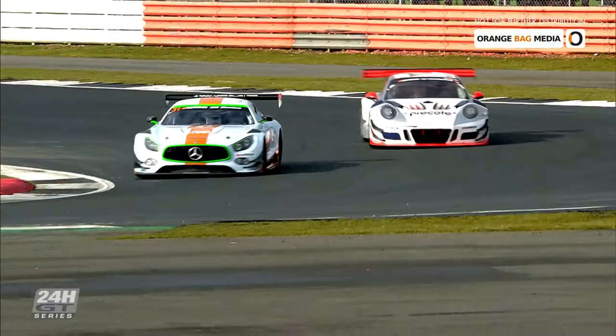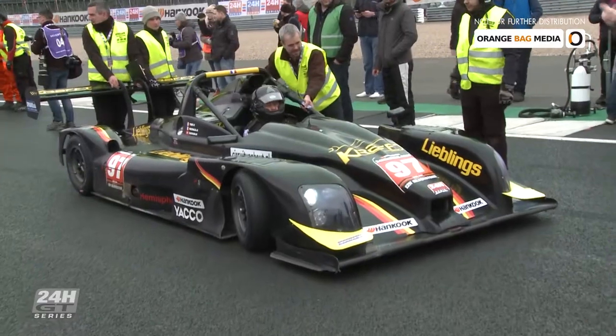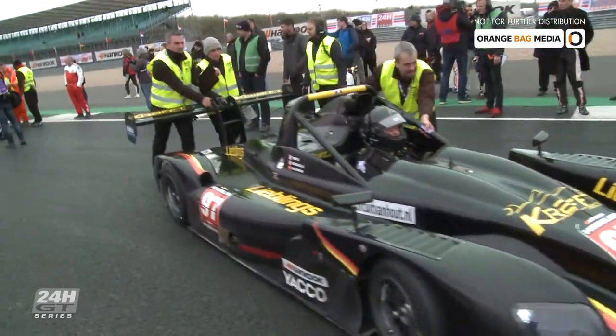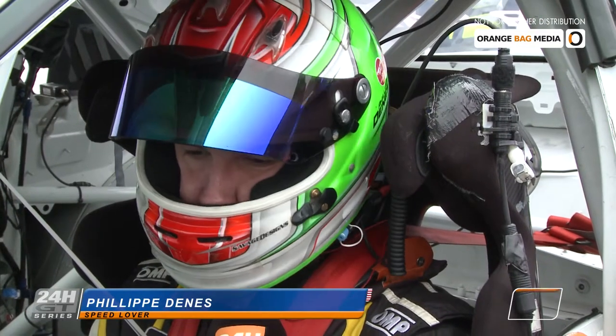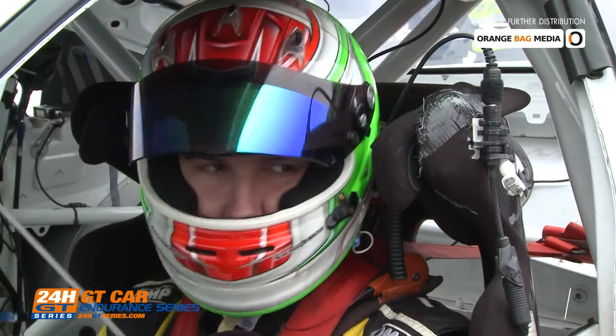Qualifying took place in dry conditions. It was pretty good — I had to deal with a lot of traffic but I think we got a pretty good lap out at the end. It's pretty difficult. Today was a pretty good day for qualifying. The track was completely dry but a lot of traffic. It was really hard to just get one clean lap.